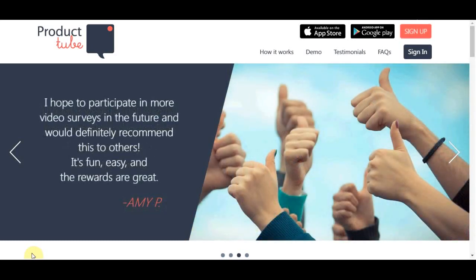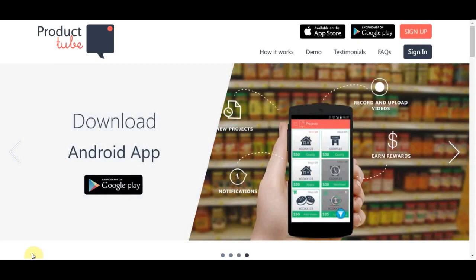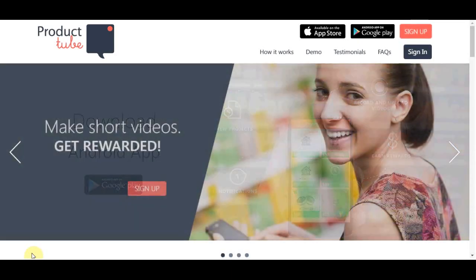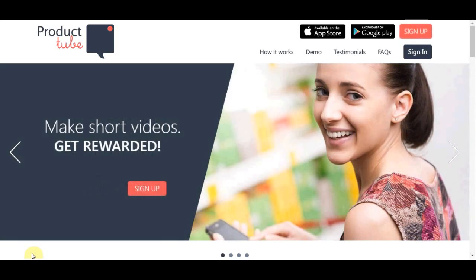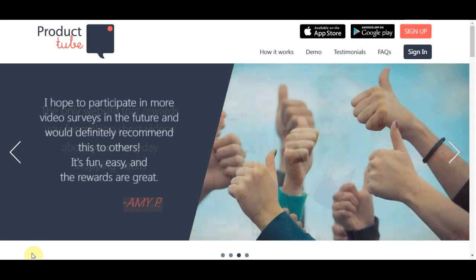Before we get into this video, if you enjoy the video and it helps you out, make sure you leave a like and subscribe to my channel, turn on the notification bell so you get a notification every time I upload a new video, and comment down below if you are struggling with anything. I will literally answer your comments and give you all the support that you need.